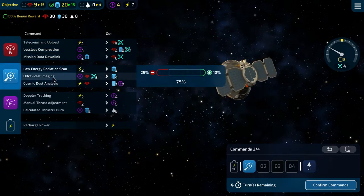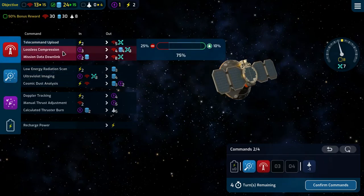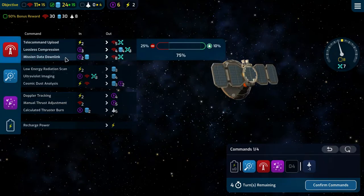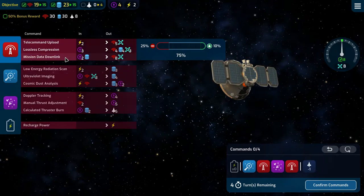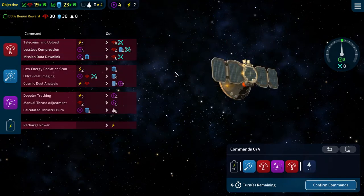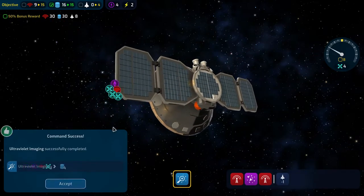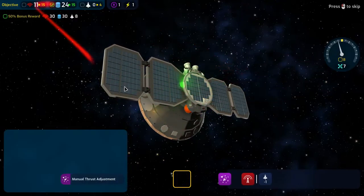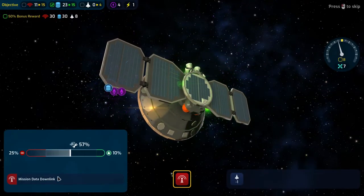An ultraviolet imaging, a lossless compression, a manual thrust adjustment, and a mission data downlink — that takes us to 19, 23, and zero, plus four nav. That puts our drift right on the money. We're going to have to do some recharging.